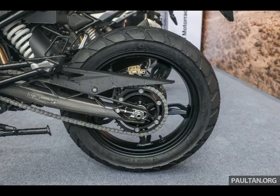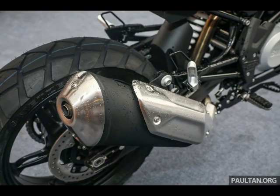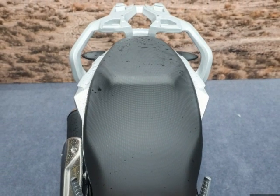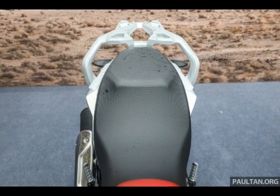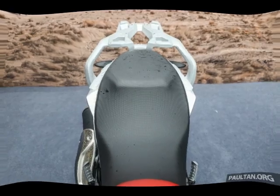Demand for the Euro 4-compliant G310GS is such that the first Malaysia-bound shipment has been fully spoken for. The waiting list for the smallest GS model runs to four months, according to a BMW representative. The BMW G310GS is covered by a two-year, unlimited mileage warranty in Malaysia.